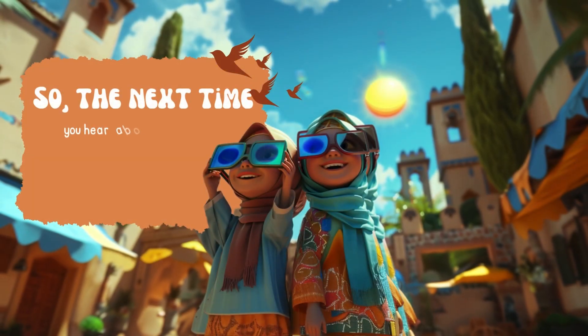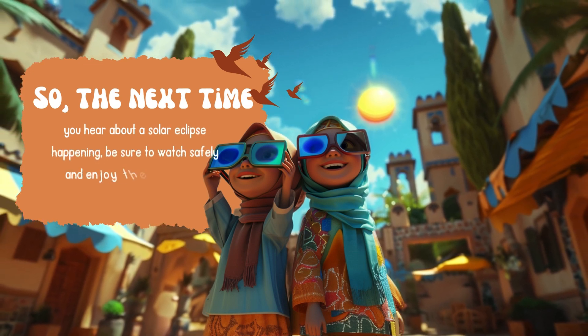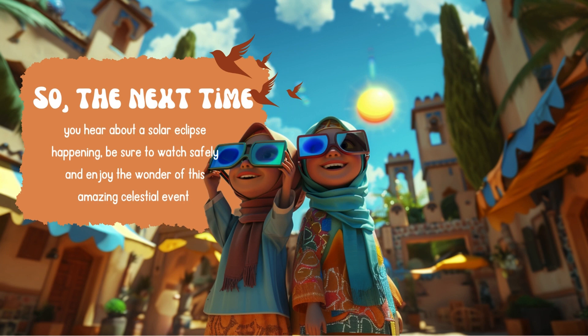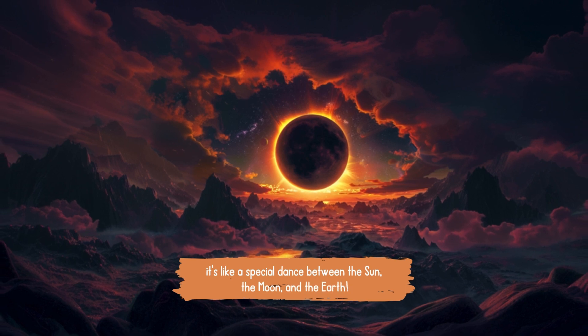So the next time you hear about a solar eclipse happening, be sure to watch safely and enjoy the wonder of this amazing celestial event. It's like a special dance between the sun, the moon, and the earth.